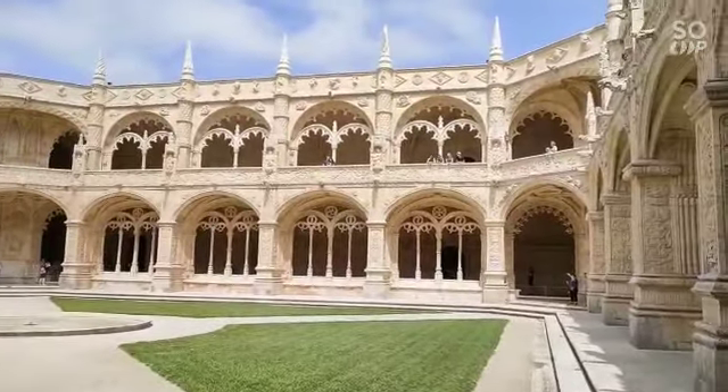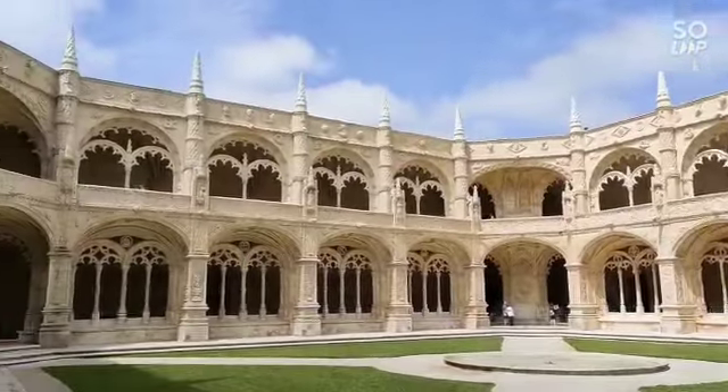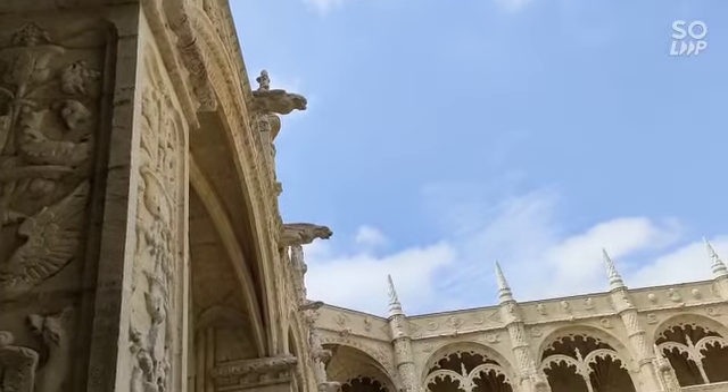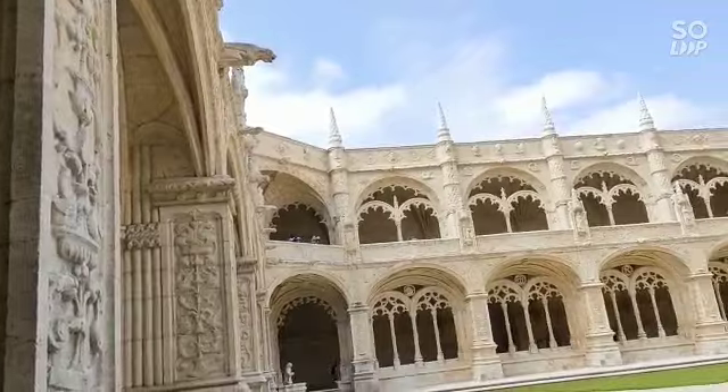And look at the walls and the construction — they're so beautiful. And there you can see these animal figurines jutting out of the wall, all the way.